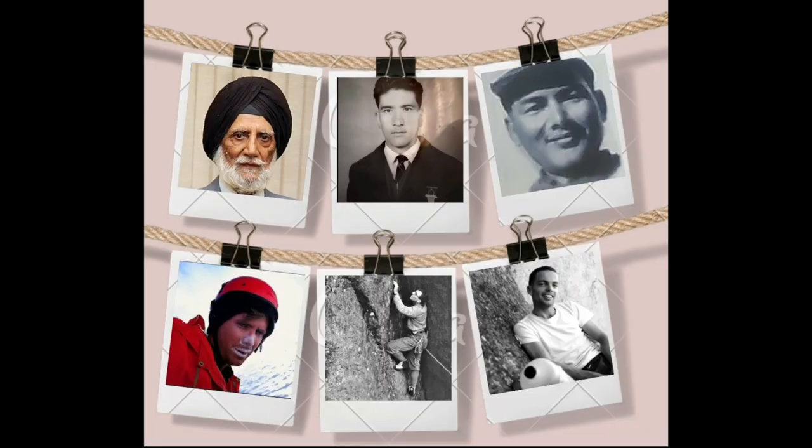14 expert mountaineers were chosen from America and India. Robert Schaller, Tom Frost, Jim McCarthy, Captain Kohli, Sonam Wongil, and H.C.S. Rewat were the famous members of the team. Many of the Indian members were part of the 1965 Indian Everest Expedition.